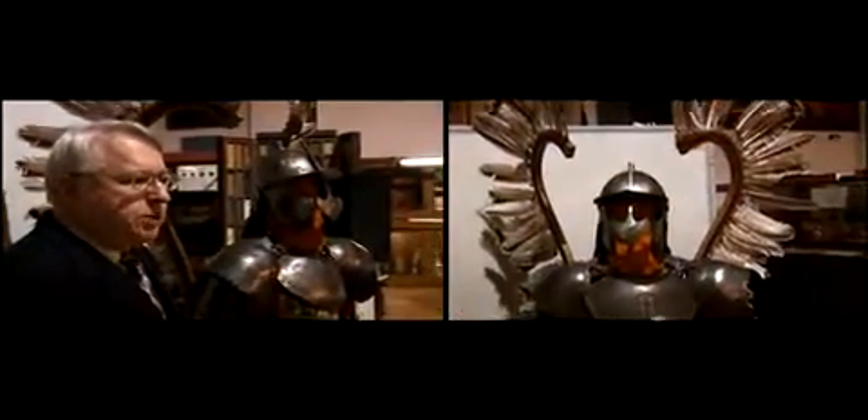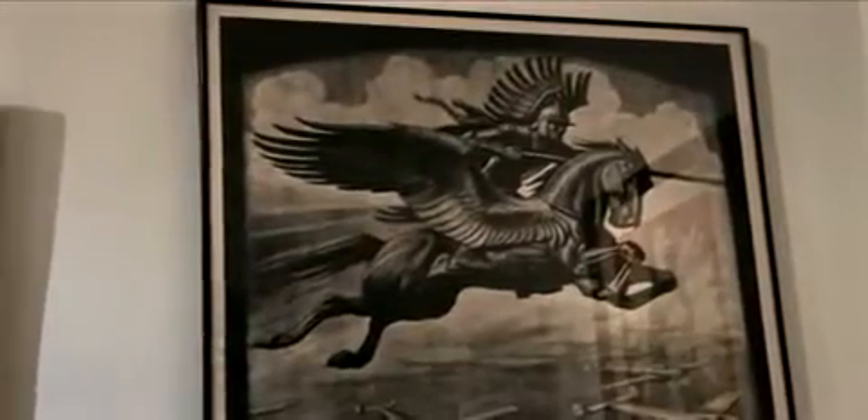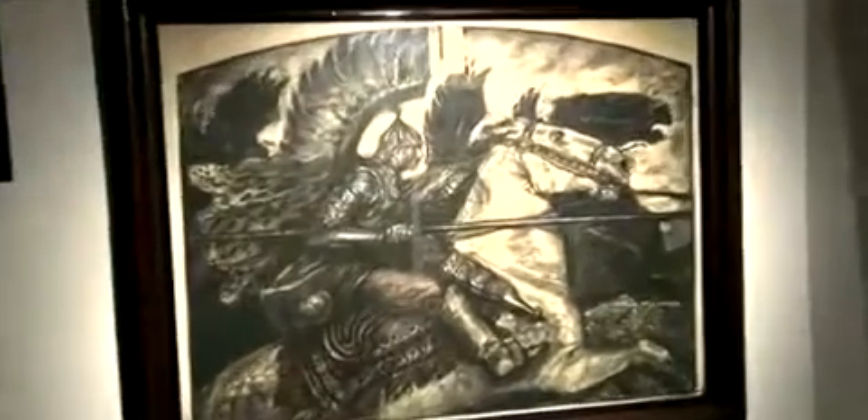The armor we're looking at comes from the 1500s to the early 1700s. It's called the winged hussar armor for the obvious reason of these wings that were attached to the rider.